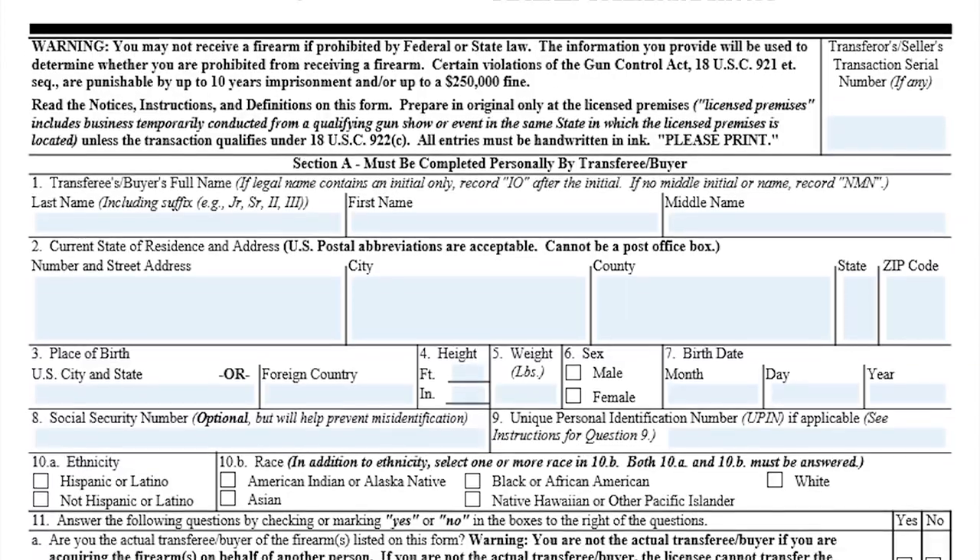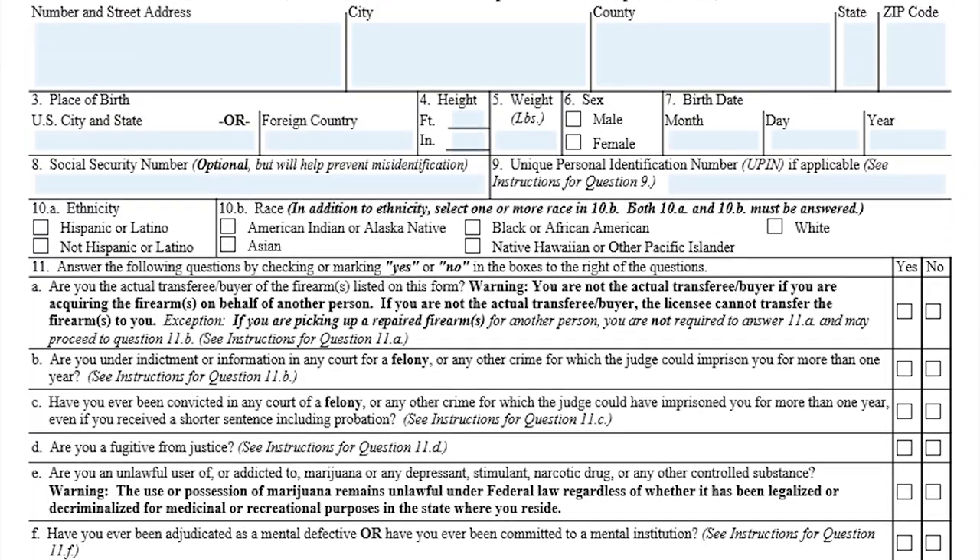After the waiting period is completed, you can head back to the gun store and pick up your firearm. You will be asked to re-sign the ATF Form 4473 to ensure that all of the information is still accurate.